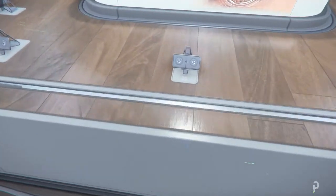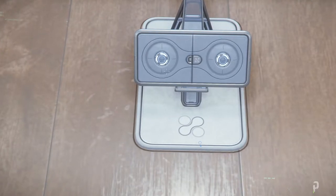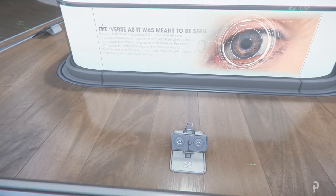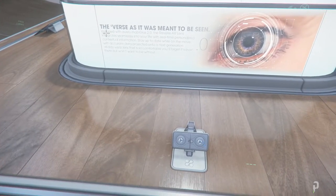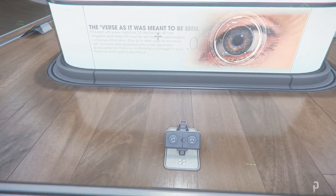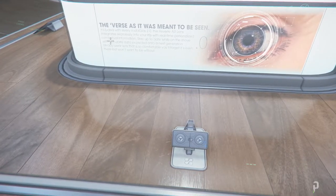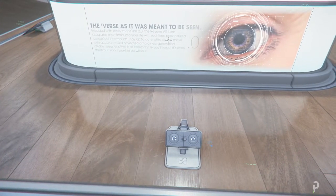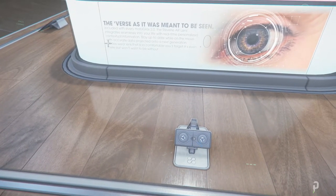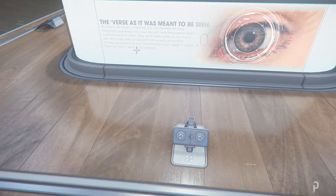So what are these? I'm curious about what this is. 'As verse was meant to be seen — included with every Mobi Glass 2.0, a Revere AR lens. Integrate seamlessly into your life with real-time personalized contextual information. Stay up to date while on the move, with accurate data projection onto a next-generation all-day wear lens that is more comfortable — you'll forget it's even there but won't want to be without.'